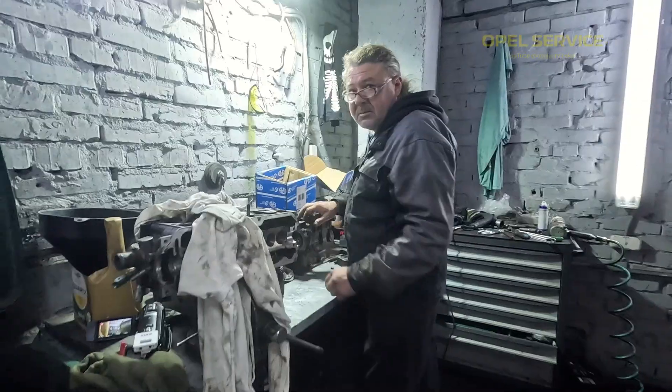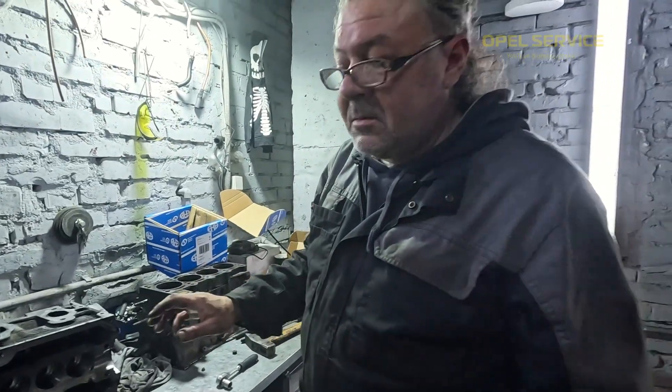Sorry to interrupt you, Igor, I sincerely apologize. As our most experienced specialist, please tell us — the service documentation states that the oil in the Haldex coupling on the Opel is for the entire lifespan of the vehicle and does not need changing.